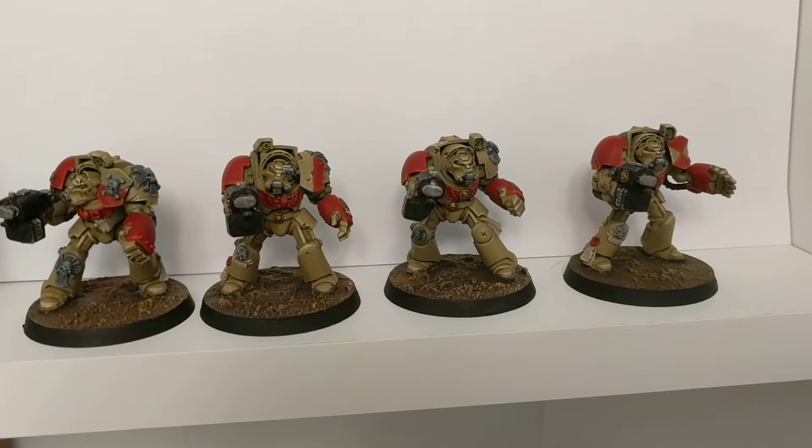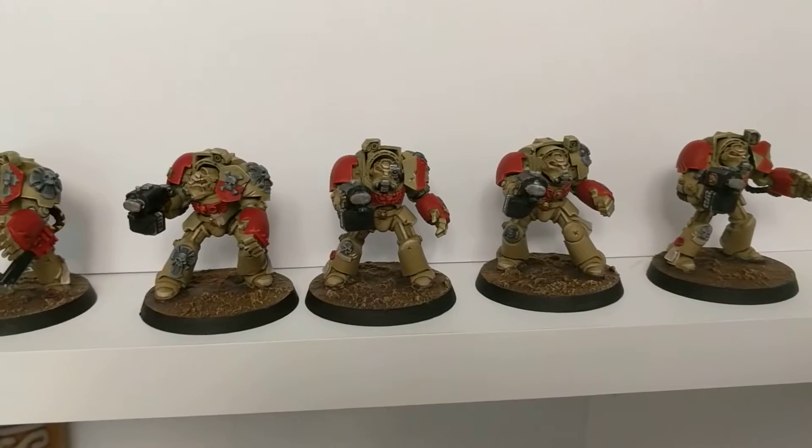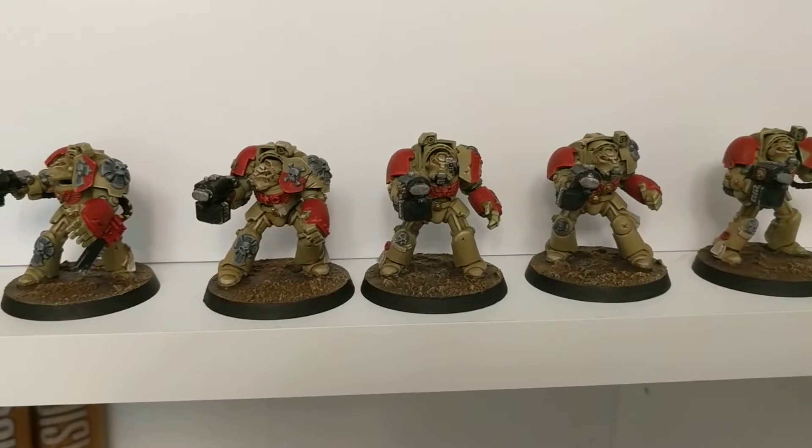Pretty chuffed — finally managed to get some terminators painted, and my force is starting to flesh itself out a little bit more.